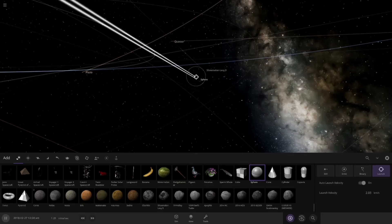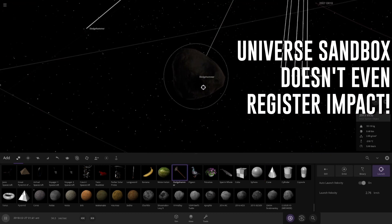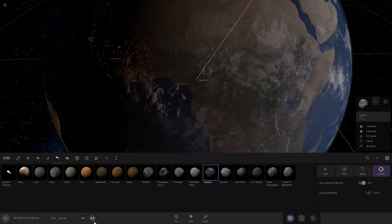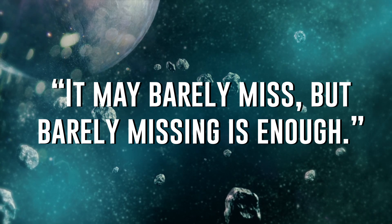Flynn and his team suggest that kinetic impact deflections of multiple smaller objects moving at high velocity would be the way to go. And it's kind of easy to see why — if it's hard to hit an asteroid with a single projectile, you would improve your chances by sending many objects. That way, even if a couple of those projectiles miss their target, you still have a chance of success. But also, you have a smaller likelihood of breaking the target asteroid up than if you just sent one large projectile at said asteroid. Kinetic impact deflection would alter the trajectory of the asteroid slightly, and hopefully it would change its orbit enough that it would miss Earth. Flynn went on to say: it may barely miss, but barely missing is enough.